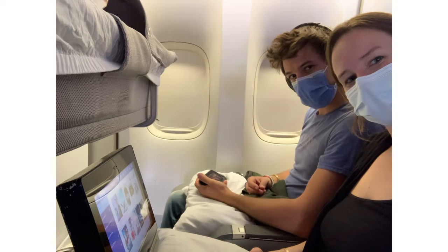Bassinets are generally free to book, but you may have to pay extra to sit in the bulkhead row or to choose those seats. Just FYI: on some bulkhead rows, your TV screen and food tray will come out of your armrest on the side instead of folding out in front of you.